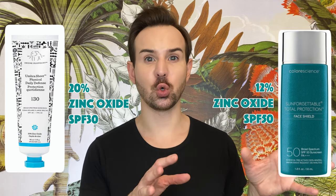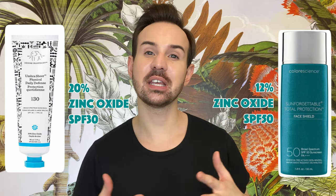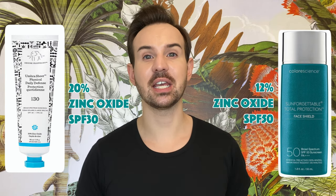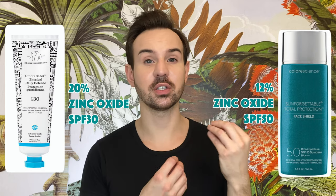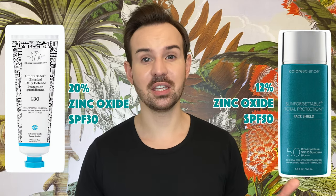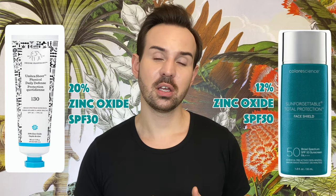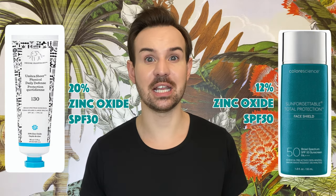Before I start I want to give you two examples. The first is the Drunk Elephant sheer physical sunscreen, which contains 20% zinc oxide with an SPF of 30. If you compare it to the one from ColorScience — the Face Chill — this one contains 12% zinc oxide, so almost twice as less as the Drunk Elephant, but it has an SPF of 50. Both sunscreens use only zinc oxide as their UV filter.